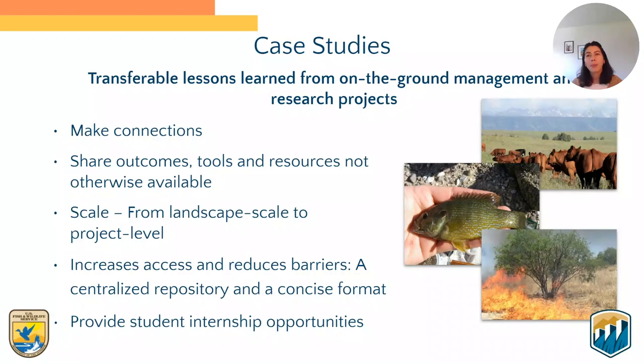CART's case studies are concise, semi-technical write-ups of completed resource management and conservation projects, as well as actionable science. The hope is that these case studies will not only capture successes and lessons learned from completed work, but also spark connections and conversations among folks tackling similar conservation challenges, while sharing outcomes and tools and resources not otherwise available through a peer-reviewed journal article.